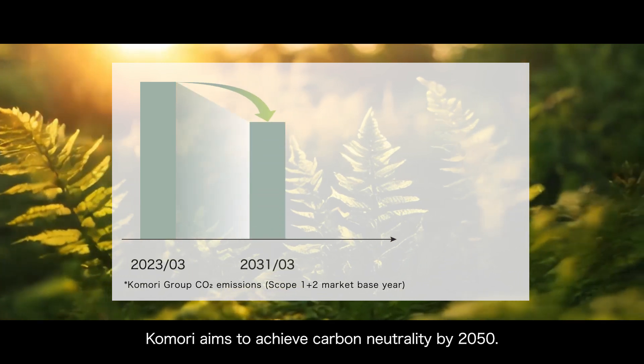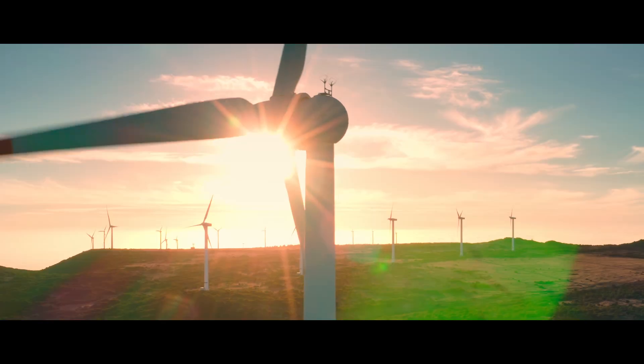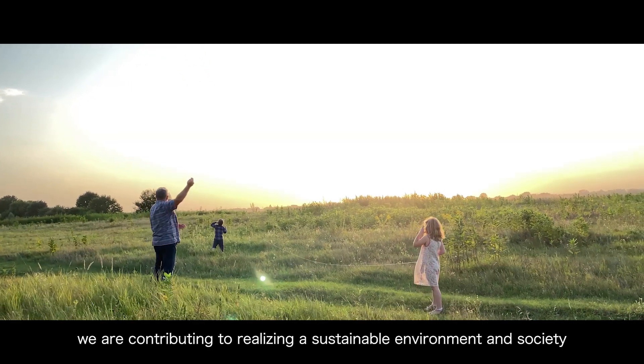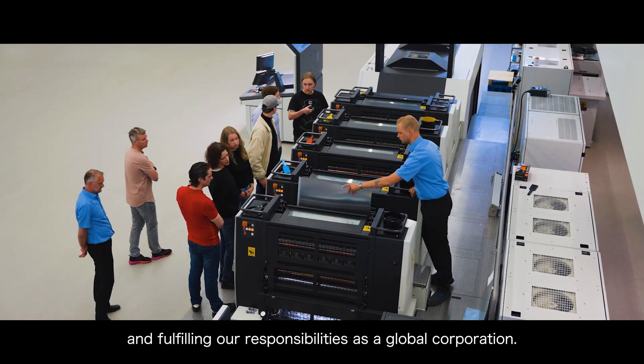Komori aims to achieve carbon neutrality by 2050. By focusing on preventing global warming and supporting a recycling society, we are contributing to realizing a sustainable environment and society and fulfilling our responsibilities as a global corporation.